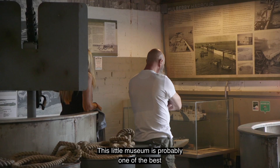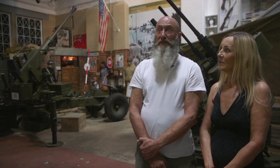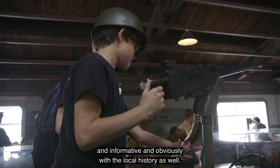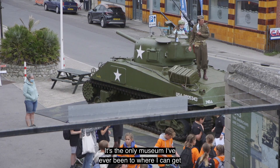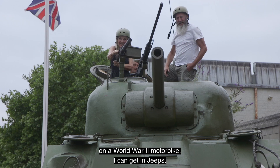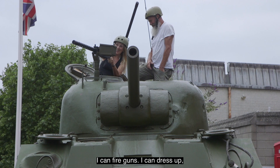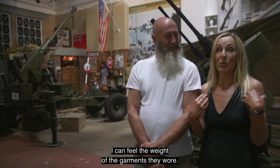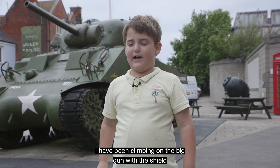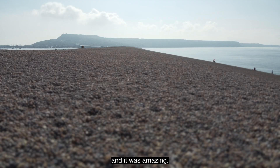This little museum is probably one of the best I have ever been to. It's so interactive, interesting and informative, and obviously with the local history as well. It's the only museum I've ever been to where I can get on a World War 2 motorbike, I can get in jeeps, I can fire guns, I can dress up, I can feel the weight of the garments they wore — it's just everything. I have been climbing on the big gun with the shield and it was amazing.